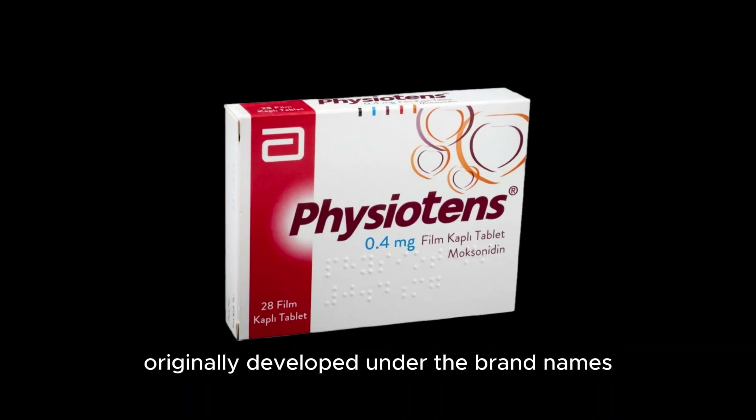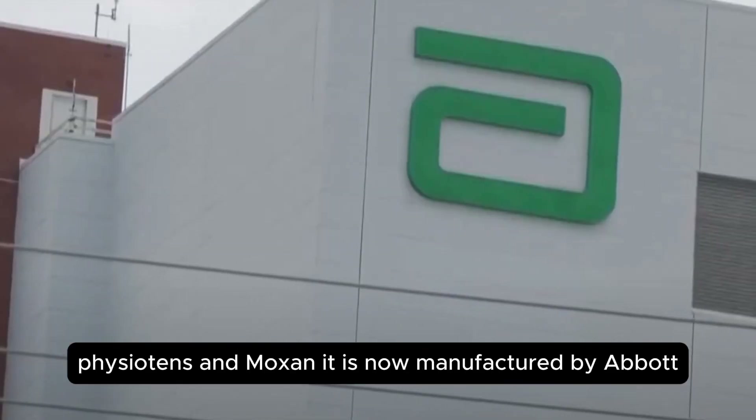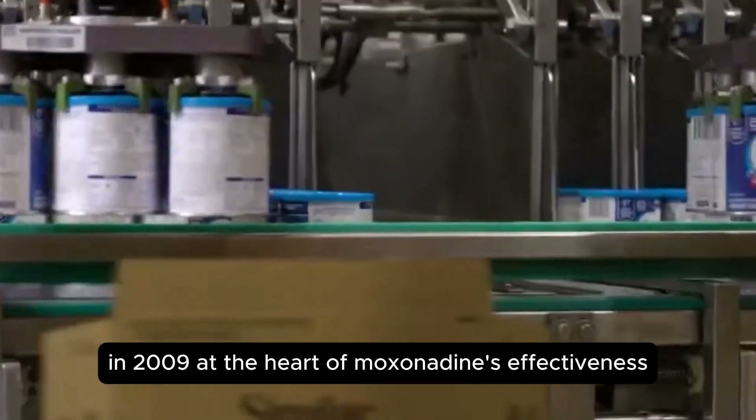Originally developed under the brand names Physiotens and Moxon, it is now manufactured by Abbott following their acquisition of Solvay Pharmaceuticals in 2009.